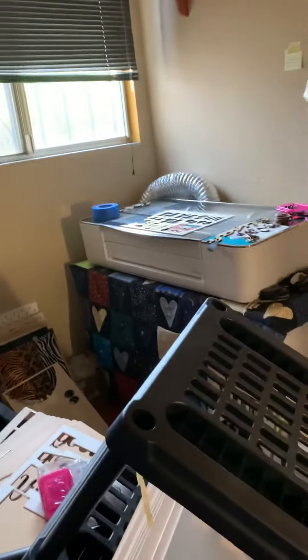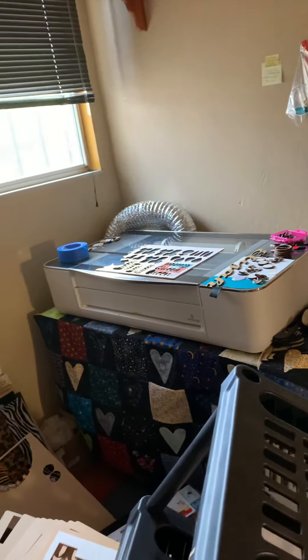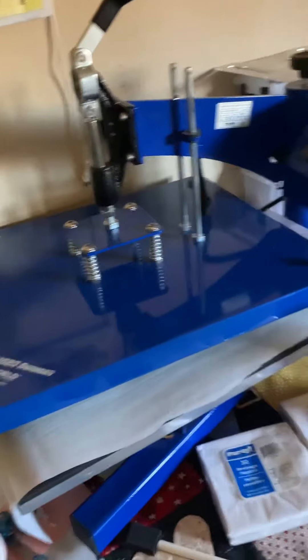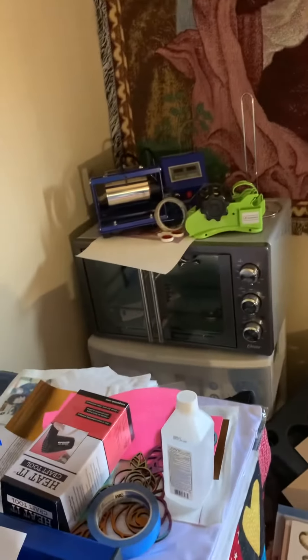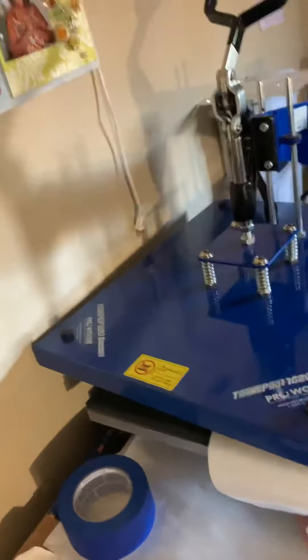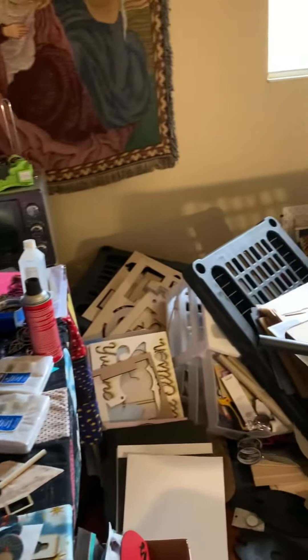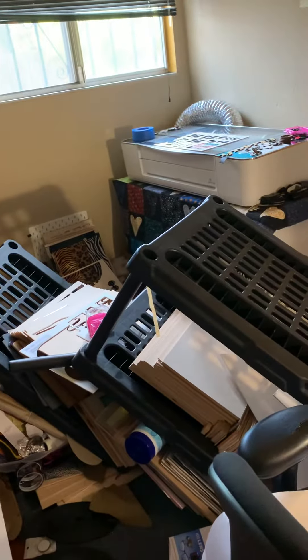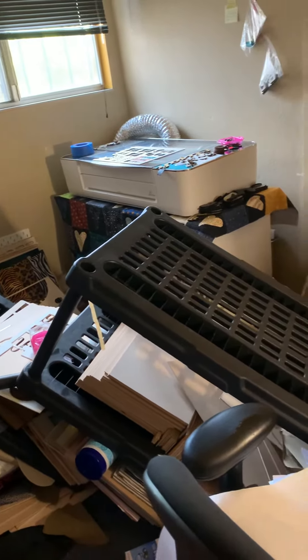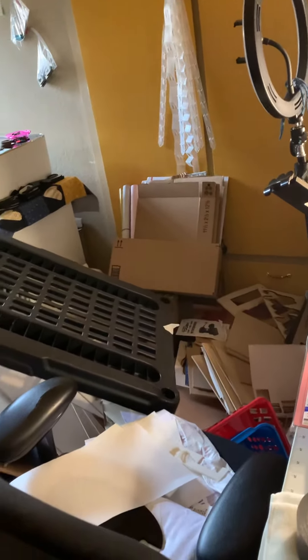Praise be to the Lord that it did not crash on my Glowforge and it did not crash on Big Blue the oven. An oven is affordable — you can get another one of those — but it's a little bit harder to get a heat press, and they cost way more money than what I paid for Big Blue. So thank you Lord for not letting it crash on my Glowforge.